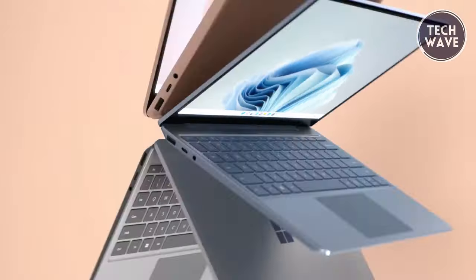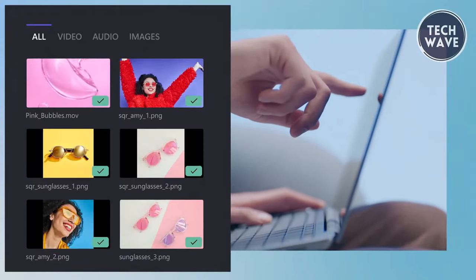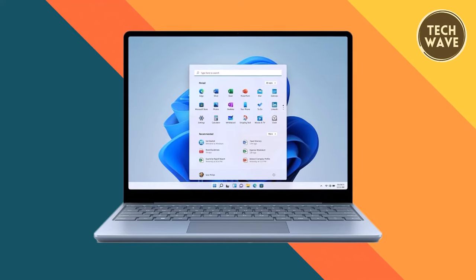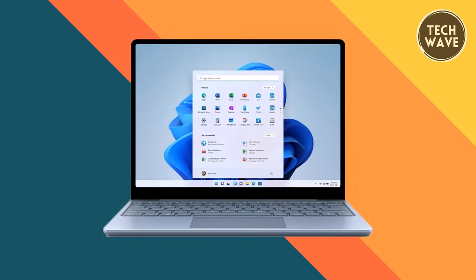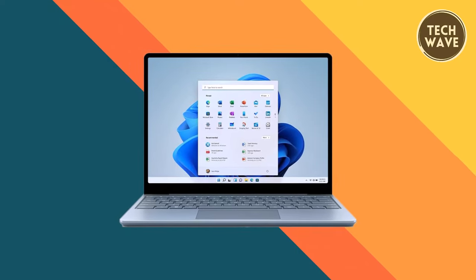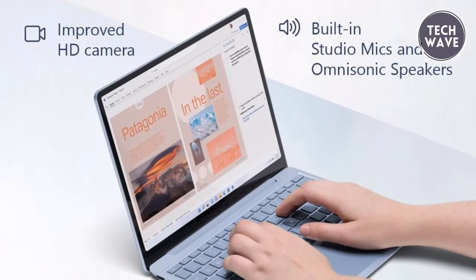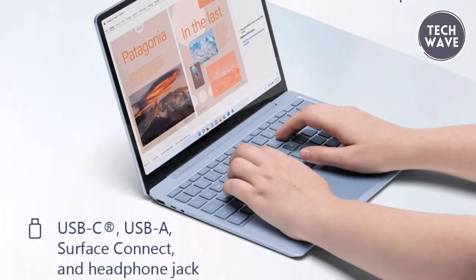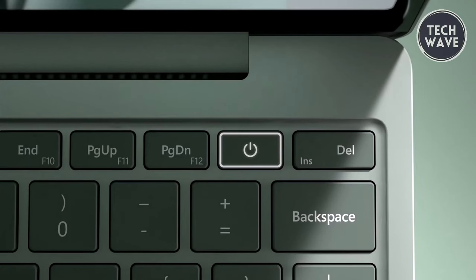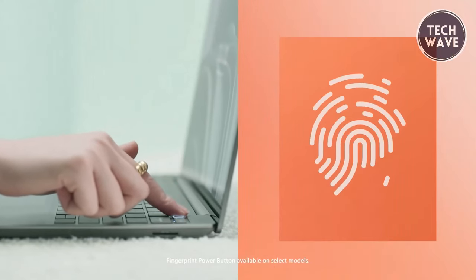The Microsoft Surface Laptop Go 2 also prioritizes multimedia experiences, boasting clear video, rich sound, and the integration of Microsoft 365 tools. The device has an 11th-gen Intel Core i5 processor, up to 8 gigabytes of RAM, and 256 gigabytes of storage, ensuring that users can efficiently run their daily applications. For connectivity, the laptop is furnished with essential ports including USB-C, USB-A, Surface Connect, and a headphone jack. The fingerprint power button with Windows Hello and one-touch sign-in on select models enhances security and facilitates fast and secure access to OneDrive personal vault files and more.